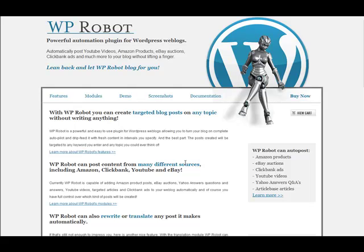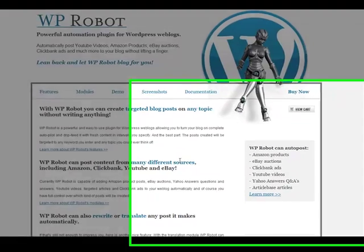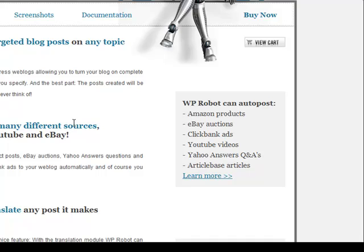Good morning everyone. This is Mike Johnson from BlackHatSoftware.net. Excuse me if I stumble along since I'm only on my first cup of coffee. This morning I'd like to do a quick review on WPRobot, or WordPress Robot. You've got to start off by asking: what is WPRobot and what is it claimed to do? We're here on the homepage of WPRobot right now.